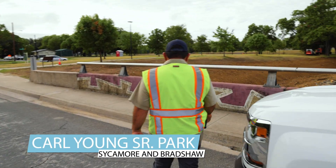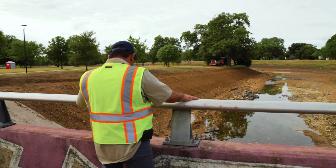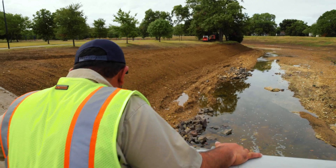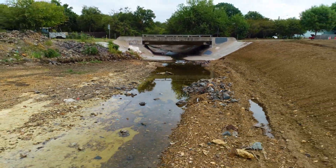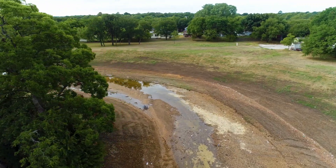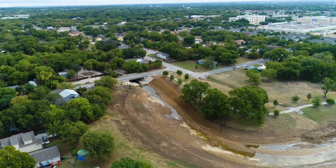We have to come through these channels at least every three to five years cleaning up any sediments, any debris, trash, and this channel has been on the radar for the last two, three years. With all this dry weather we have here lately, we were able to get in there and get to the bottom of the channel and clean up all the sediments.